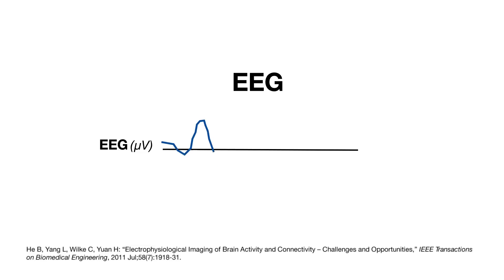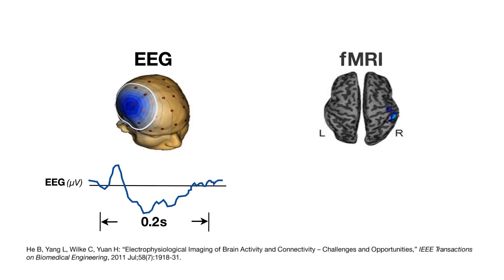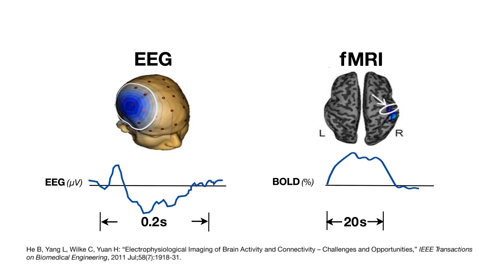We can learn different things from MRI versus EEG. EEG has very fine temporal resolution, but it lacks the spatial resolution of an MRI. EEG is very dynamic — millisecond resolution — but if you just record over the scalp, it is very limited in terms of spatial resolution. Functional MRI can image brain function at very high spatial resolution, very precise — millimeter or even better — but it's very slow and cannot capture dynamic brain activity.